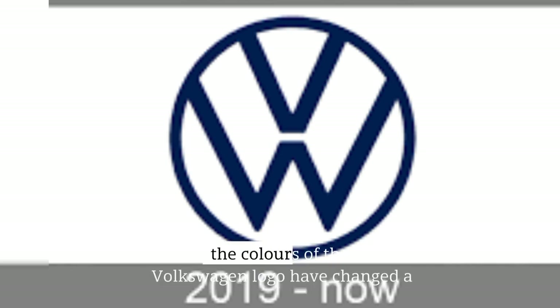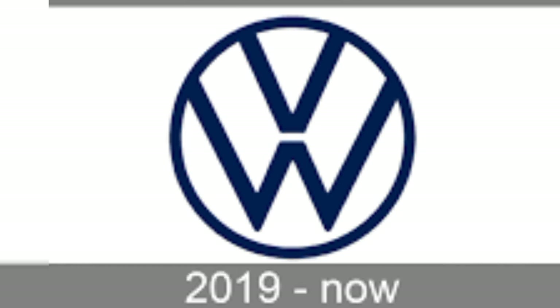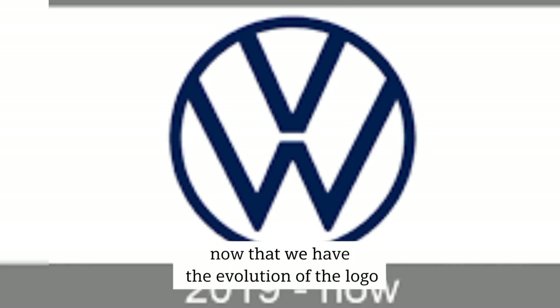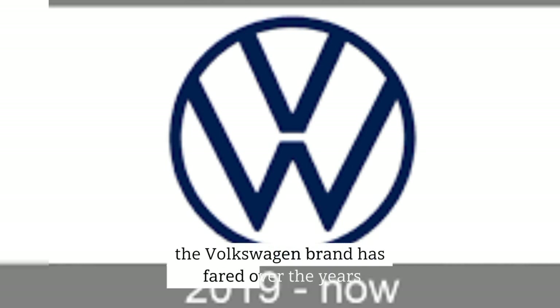The colors of the Volkswagen logo have changed a few times over the years. However, the majority of the time, the corporation has used either black and white or white and blue. Now that we have the evolution of the logo all sorted out, let's see how the Volkswagen brand has fared over the years.